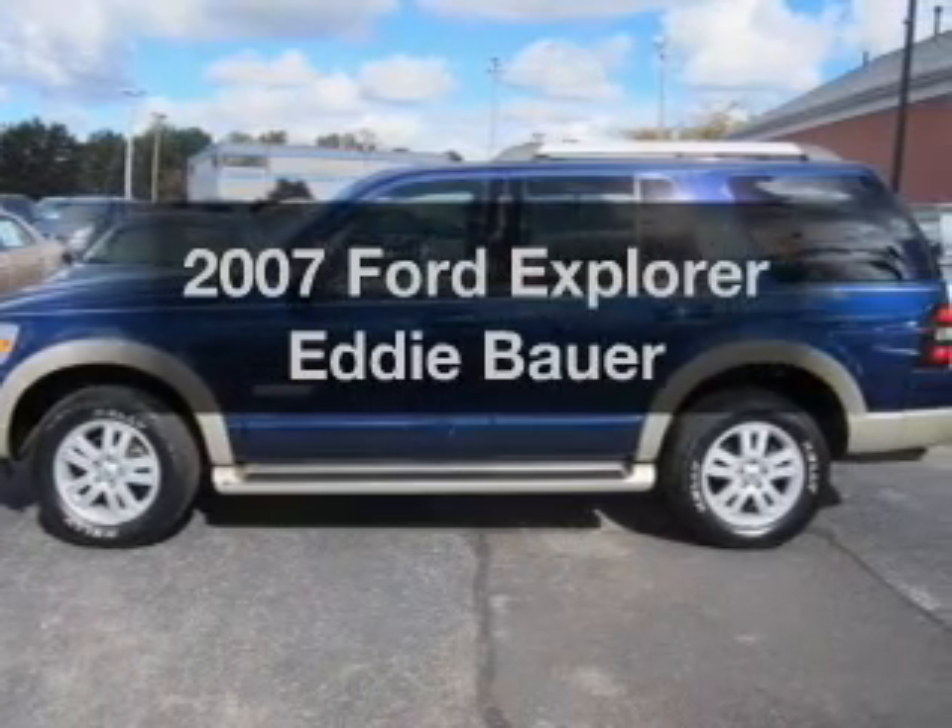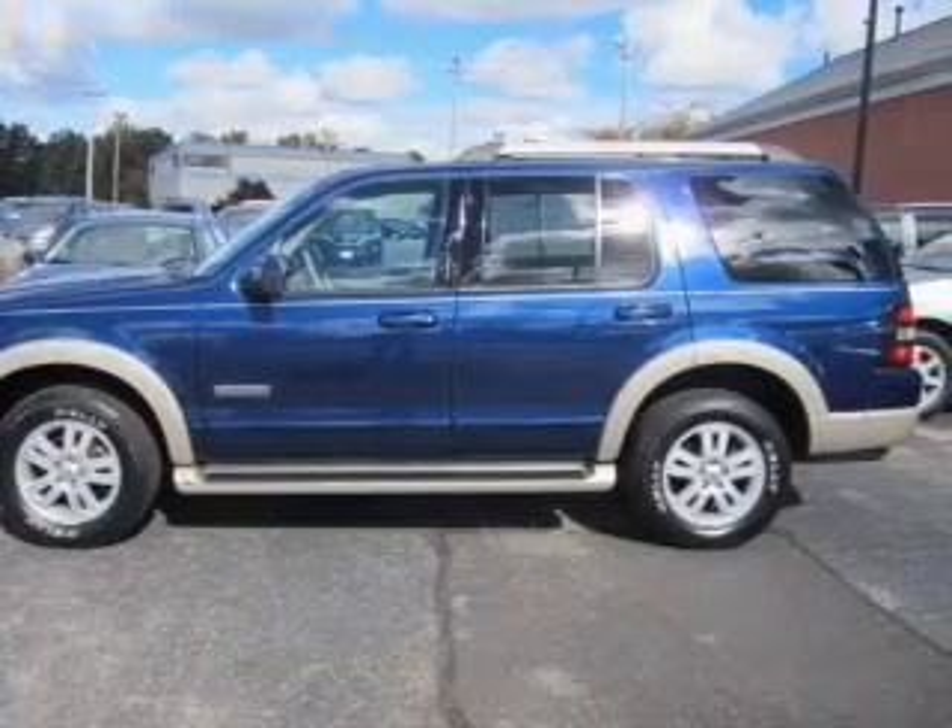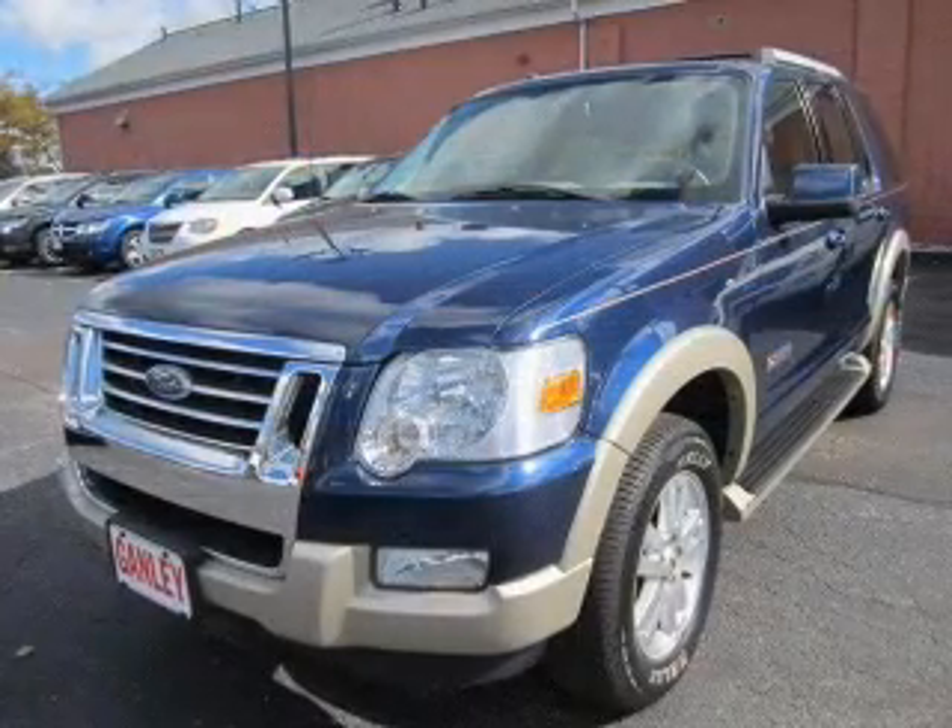Get noticed in this 2007 Ford Explorer. If you're looking for a first-rate auto, this one could be yours today.